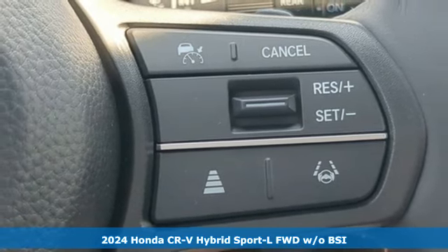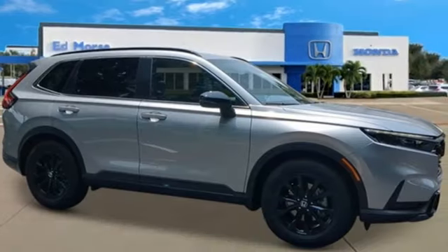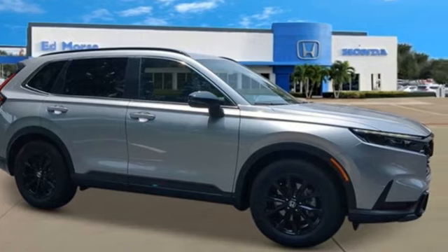It's a new 2024 Honda CR-V Hybrid. It's a Honda, so longevity comes standard. You'll look forward to every drive with features like these.